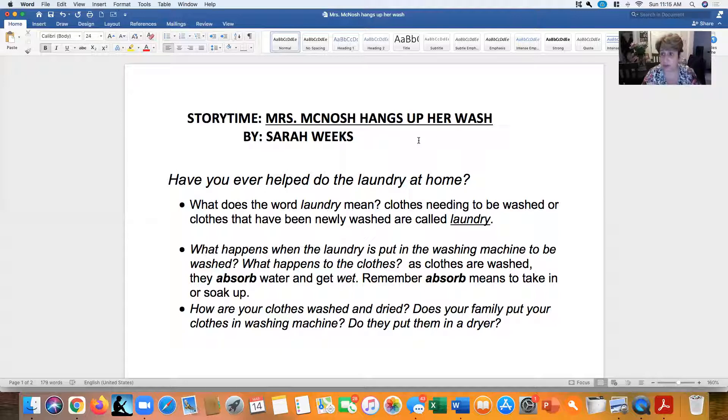We're doing our laundry, and the story we're going to read is Mrs. McNosh Hangs Up Her Wash. Let's look up here on our screen. That's the title of the book, and it's by Sarah Weeks — that's the author. Remember what the author does? The author is the person who writes the book.